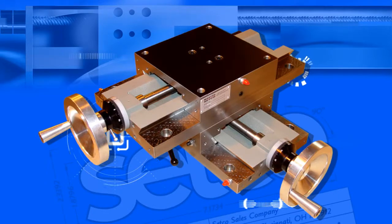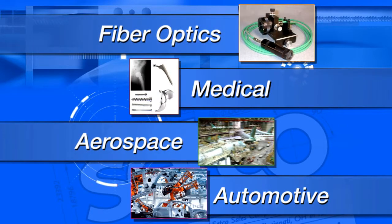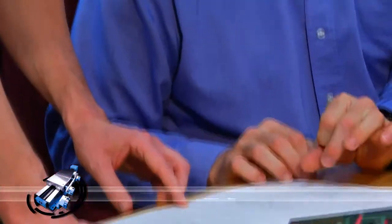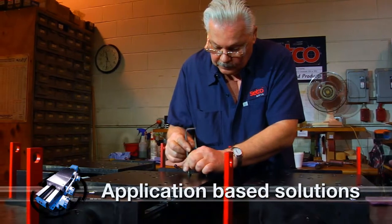Setco slides are used across a broad range of industries including automotive, aerospace, medical, fiber optics, and other various manufacturing. Because customers come with such diverse needs, Setco application engineers can work closely with design engineers to make sure that every solution is based on the application.